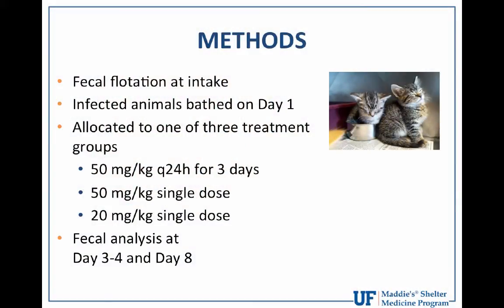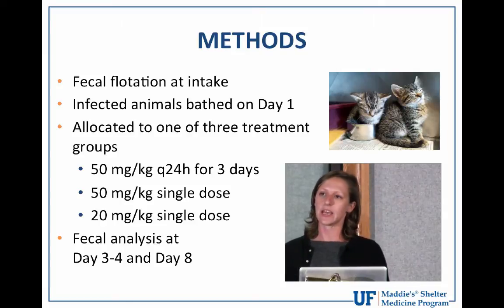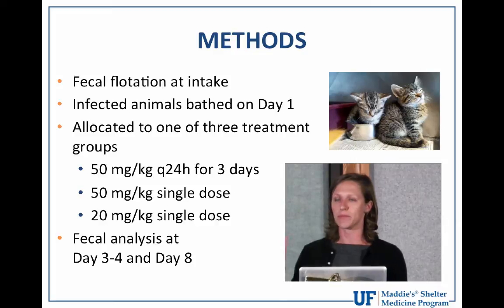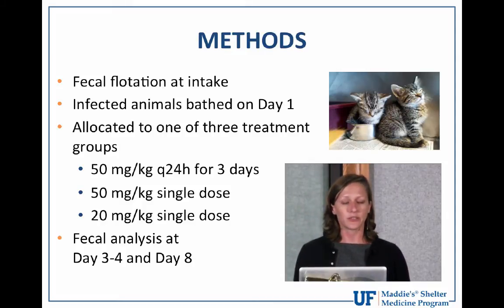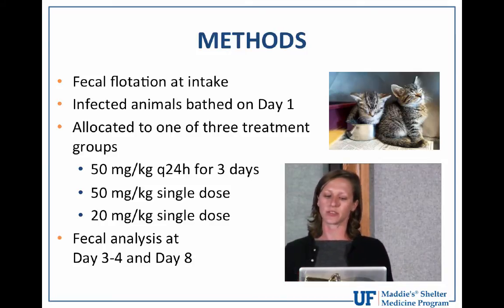Dogs and cats admitted to the PAWS Chicago shelter were screened at intake for coccidia by zinc sulfate centrifugal fecal flotation. Feces were scored using the Purina fecal scoring system, where one denotes dry firm feces and seven denotes very watery feces. Animals also received standard intake processing including vaccination, physical exam, deworming with pyrantel/praziquantel, and Revolution. Infected animals were bathed with shampoo and water on day one to reduce the risk of reinfection.